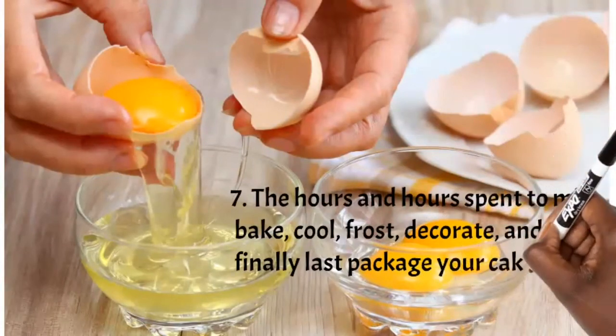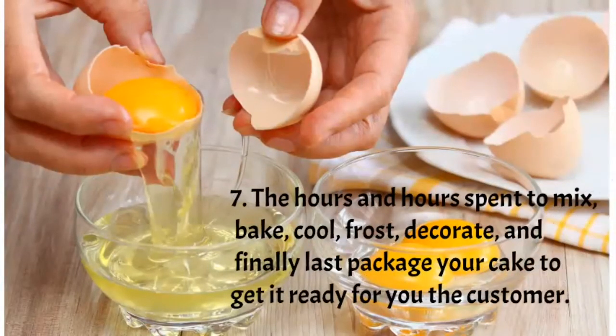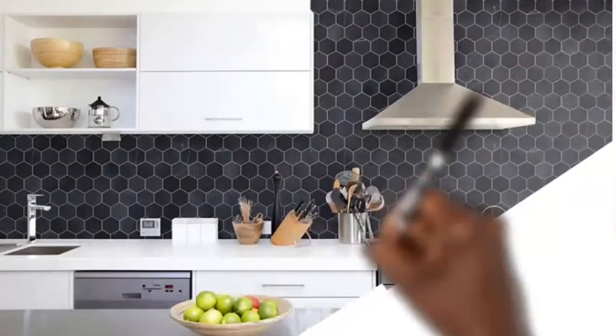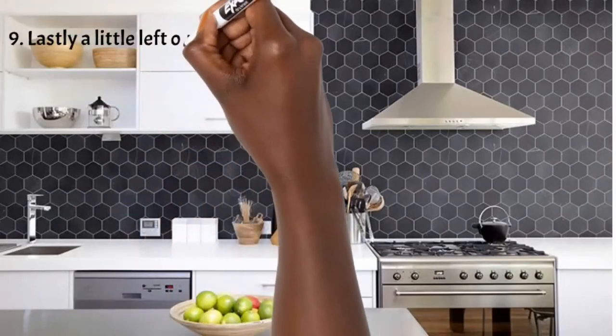Number seven: you're paying for their time. Custom cakes take a lot of time — unlike industrially made cakes produced in bulk. Someone sits down to mix the cake, puts it in the oven, waits for it to bake, lets it cool, then decorates it. You're paying for their time, their energy, and the finesse they've developed over the years.